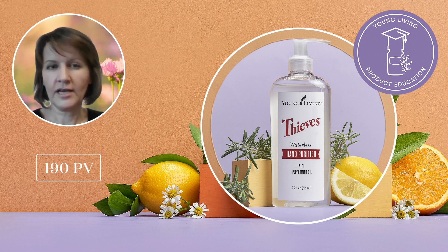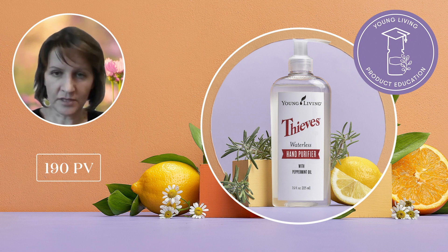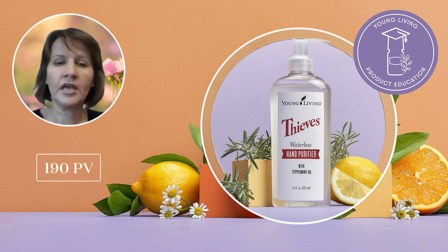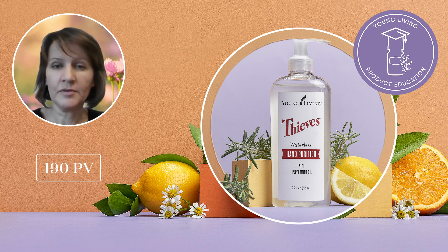Spending more time outside, socializing, being away from home or traveling often makes it difficult to wash our hands as frequently as we'd like. That's why at 190 PV, you will receive our Thieves Waterless Hand Purifier and Pump. This handy product can be kept in your car, your hotel room or on the table when gathering with your friends. The Thieves Waterless Hand Purifier is an on-the-go cleaner that doesn't require rinsing after use and has no harsh fumes. Infused with soothing aloe vera gel and the cleansing properties of Thieves Blend and peppermint essential oil, it will effectively clean and refresh your hands whenever you need. Remember, keeping our hands clean is always the first line of defense for staying healthy.